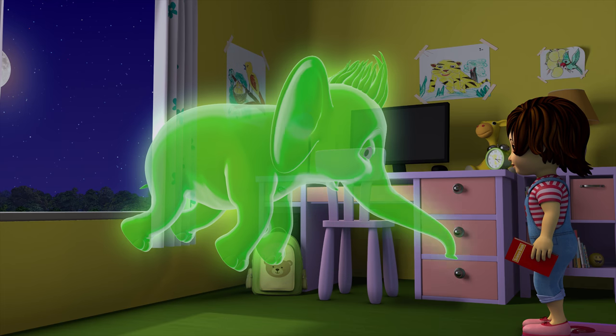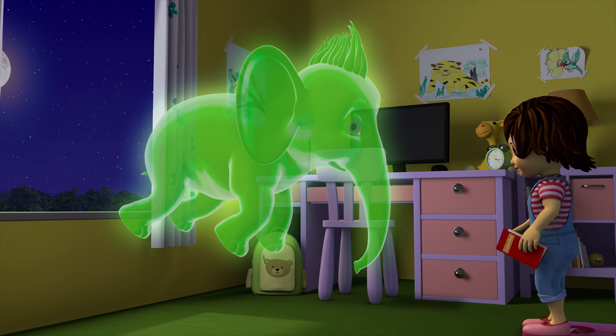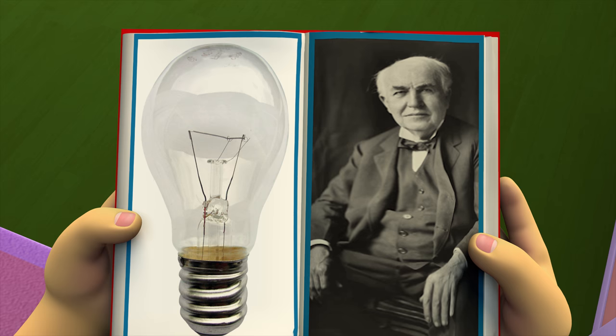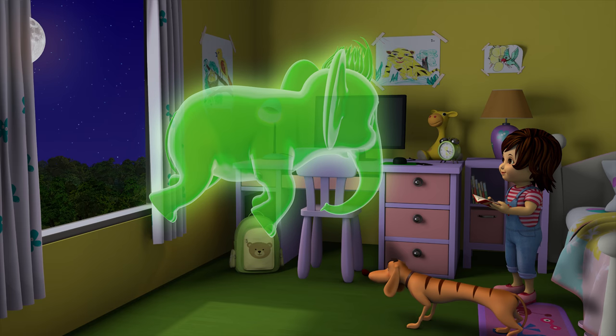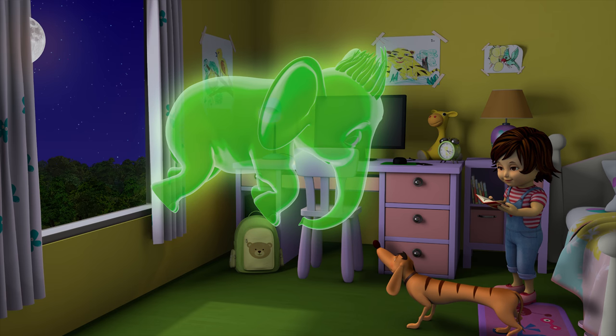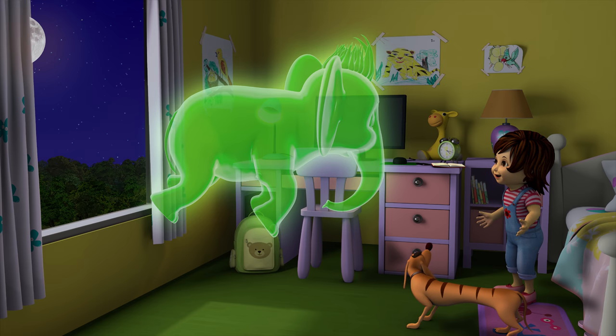Wow, this light bulb is so unique. Who made this? The light bulb was invented by Thomas Edison. Now you will say you would want to visit him — maybe for a personal chat? Yes, I would love to go. Let's go!